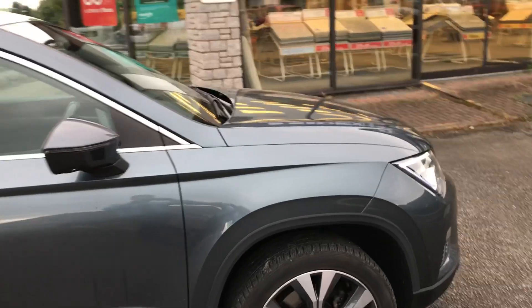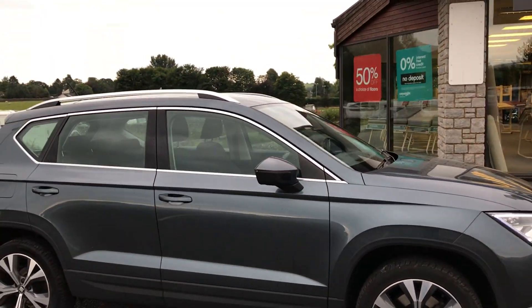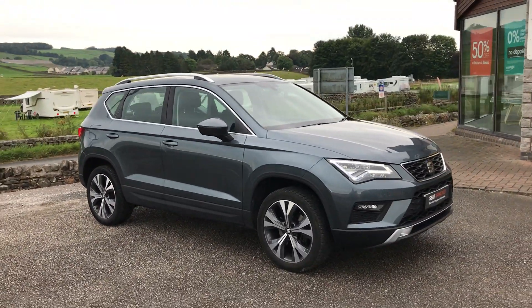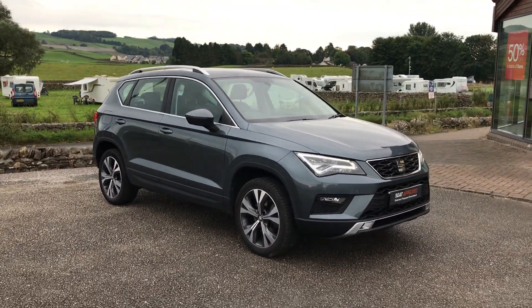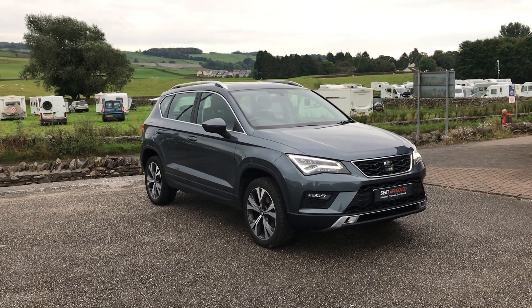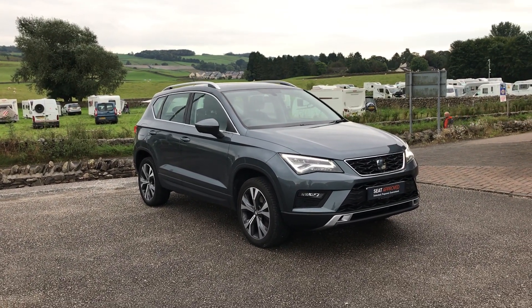There are a few different features on this car and it won't be around for long. If you do like it you can give us a call — our number is 01539 760 426, or you can come visit us in person. We're based on Queen Catherine Avenue just by the Morrisons in Kendal. If you've got any questions, guys, get in touch. Cheers guys, bye for now.